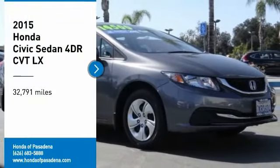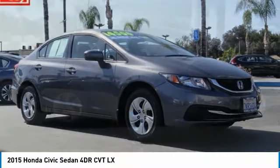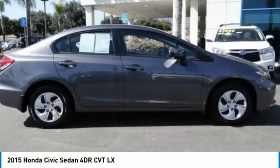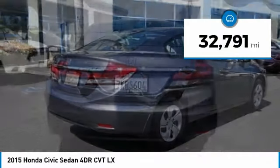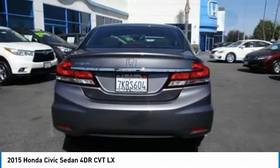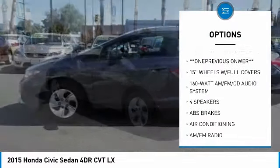Stop by and take a look at the 2015 Honda Civic — practical, awesome gas mileage, and incredibly reliable. This vehicle has less than 35,000 miles. Here are some of this vehicle's great options: traction control, dual airbags, air conditioning, power steering, power windows.